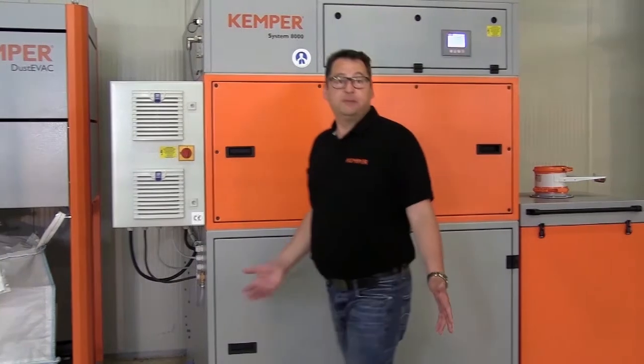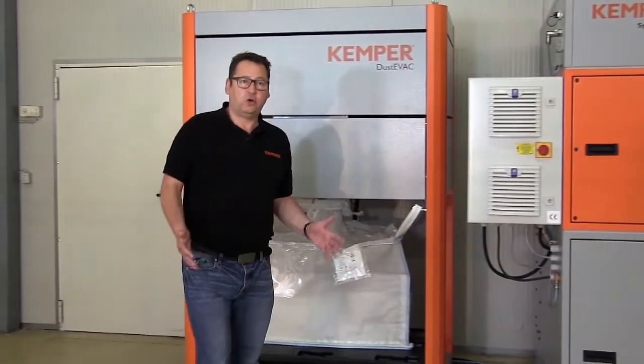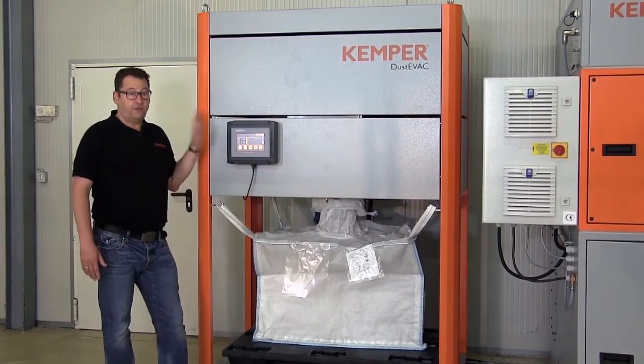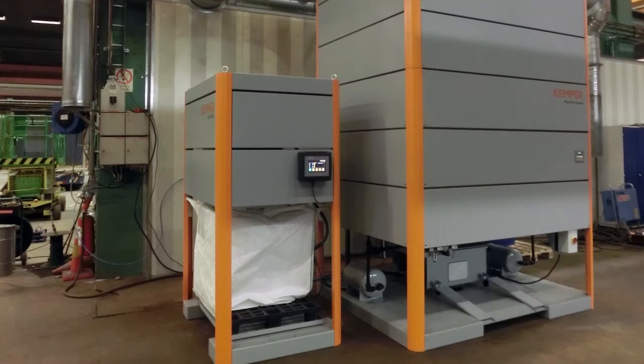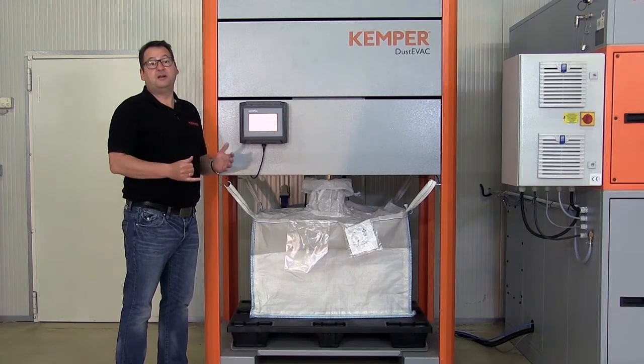Avoid this scenario by using Kemper DustyVac. DustyVac automatically transports the filtered fine dust to a large big bag using vacuum conveying, completely contamination-free. Thanks to their large capacity, the big bags require changing infrequently, even with processes which generate large quantities of smoke and dust.